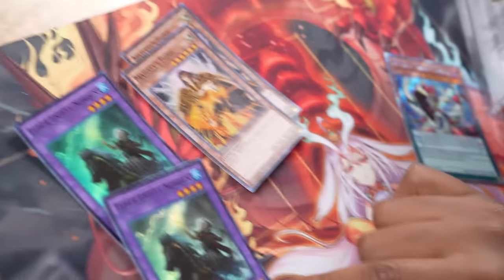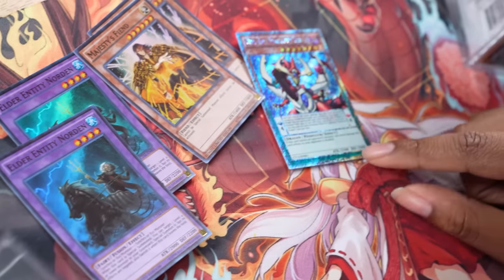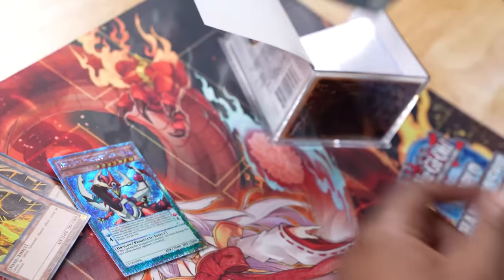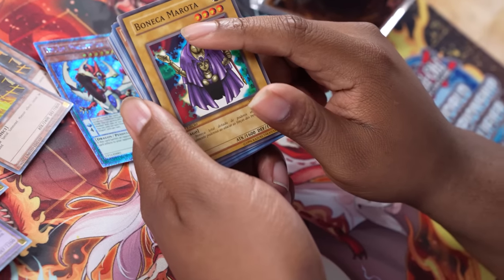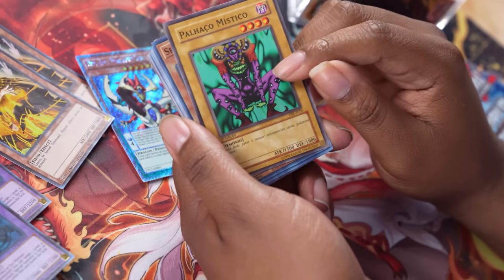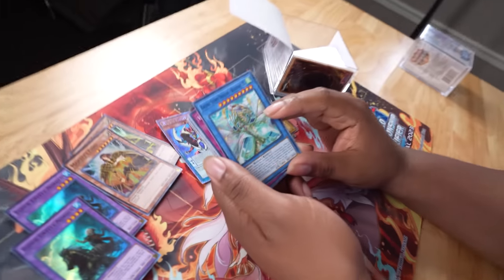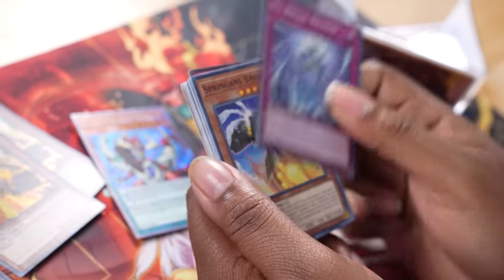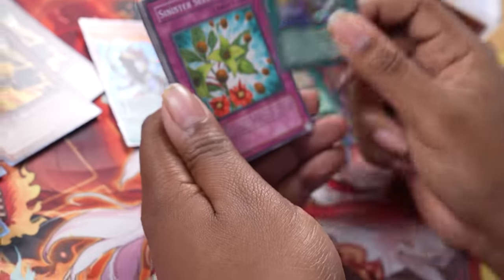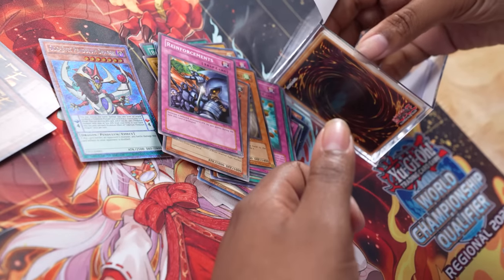So they bought a whole — what's C2, Collector Tins 2012. Random, Brucaro Negro, Blazing Vortex. They bought a whole bunch of Blazing Vortex. Gladiator Proving Ground. Mirage Tube, Sinister Seeds. Rock from the Valley of Haze. Last gaggle of cards.